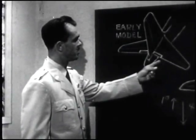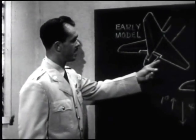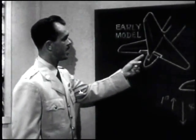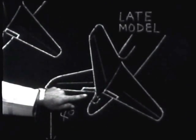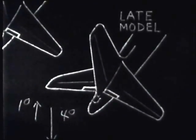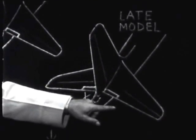On early models of the B-47, both elevator trim tabs are used. The right trim tab is operated manually by the pilot. The left trim tab is connected to the flaps and works in conjunction with them. On late model B-47 aircraft, the left trim tab is permanently set in a trail position and no longer functions as a trim tab. Only the right trim tab is used, and it is manually set by the pilot on takeoff.